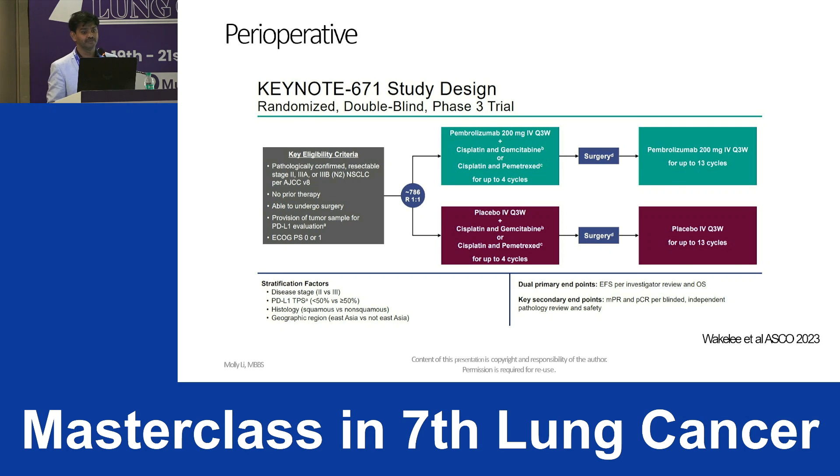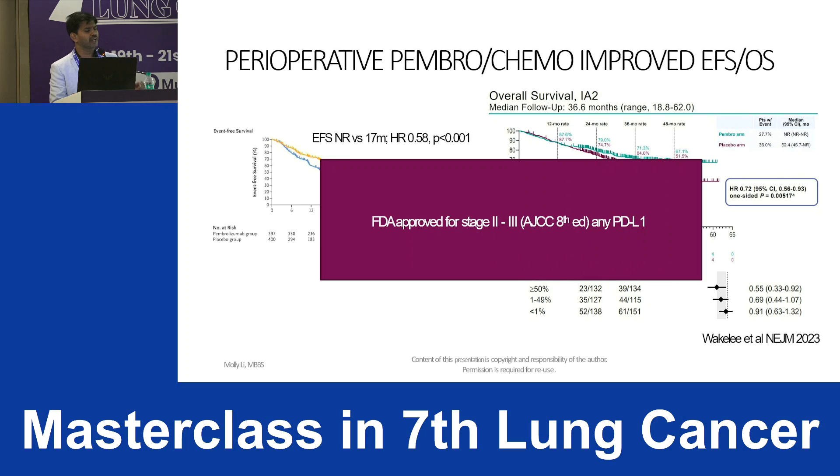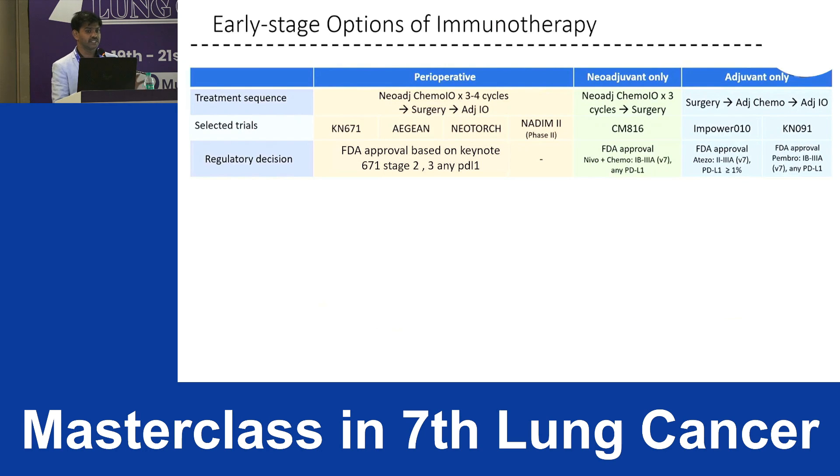For Keynote-671, they included stage 2, stage 3A, and stage 3B patients — in stage 3B, only patients with N2 disease involving ipsilateral mediastinal or subcarinal nodes. Patients received four cycles of chemotherapy with pembrolizumab, underwent surgery, then received pembrolizumab for nine months. There was an EFS benefit, and interim overall survival also showed significant improvement. FDA approval was granted for stage 2 and 3 per AJCC 8th edition, irrespective of PD-L1 status.